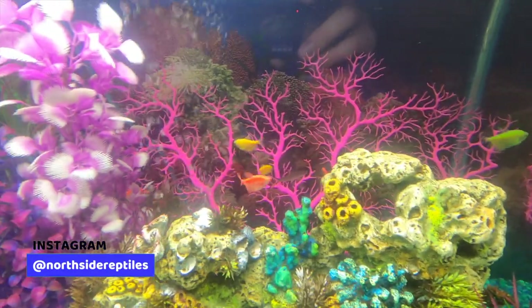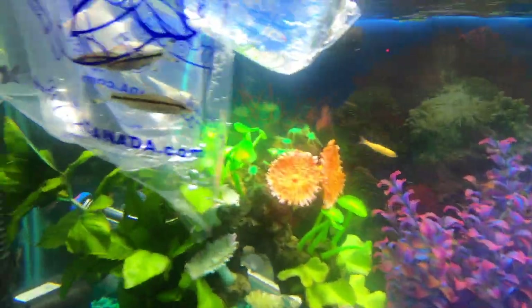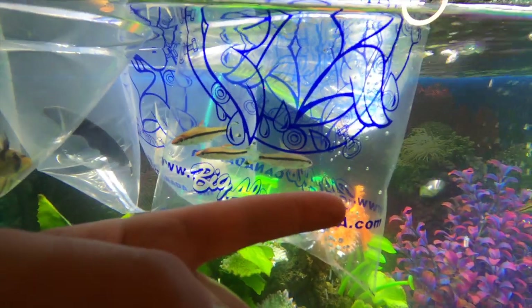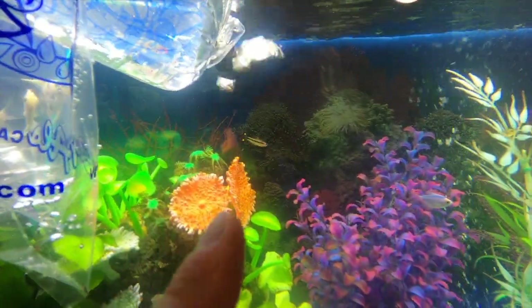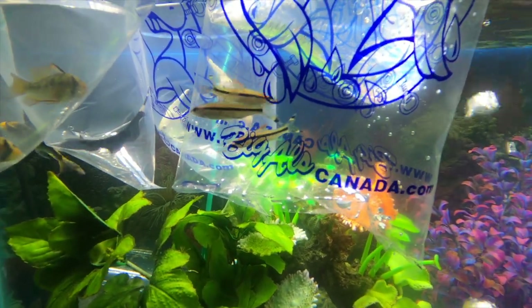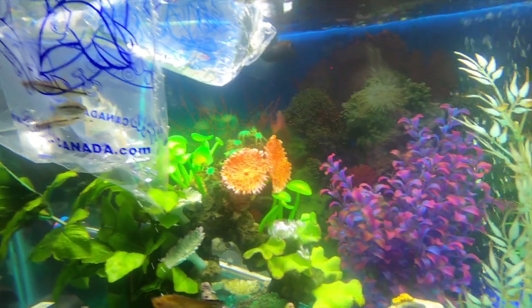We have a bunch of neon tetras and one denison barb. We actually got three new ones right here, so that will be the first one we talk about. These get to about six inches — they're only about two inches long right now, so that'll give you an idea of how big they are. They're not as red as the one back there, and I'm pretty sure they just start out at a duller color and get more color as they grow.